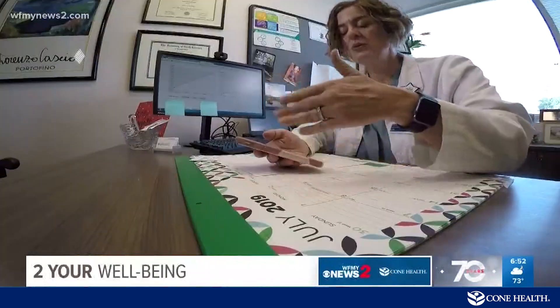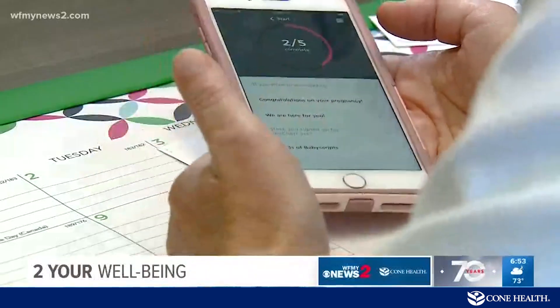Cone Health OB-GYN Kelly Leggett helped develop the high-risk portion of the app. Diabetes can be a very hard disease to manage, and to be able to take some of that burden off the patient — not having to write things in a log and remember to put that in their purse — no woman forgets their phone. So it's all there if they need it, and if they forget their phone, it's already in a database being monitored by their physician.